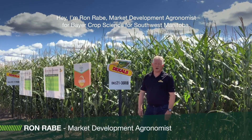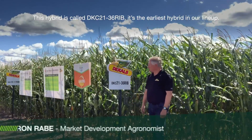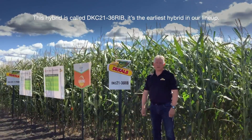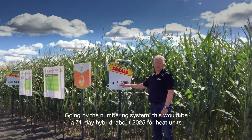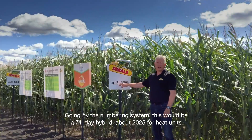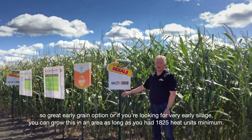Hi, I'm Ron Rabe, market development agronomist with Bayer Crop Science for Southwest Manitoba. This hybrid is called DKC2136-RIB. It's the earliest hybrid in our lineup. Going by the numbering system, this would be a 71-day hybrid, about 2020-2025 heat units, so a great early grain option.